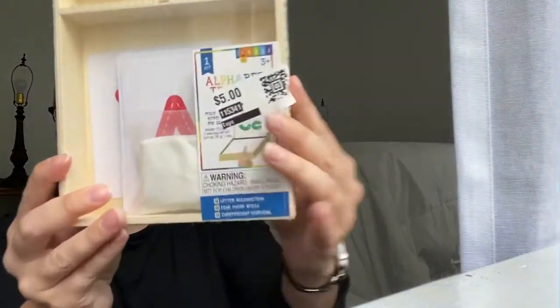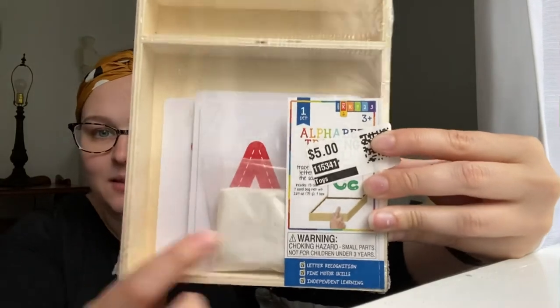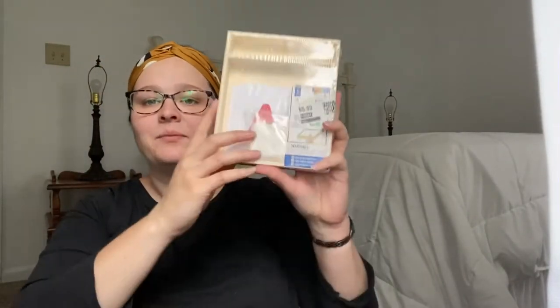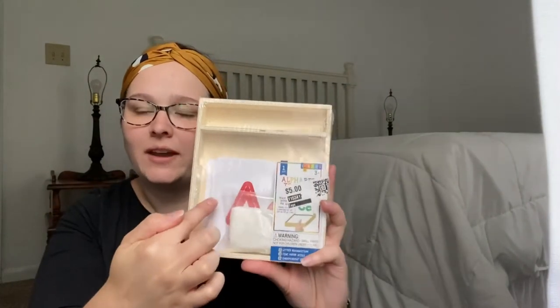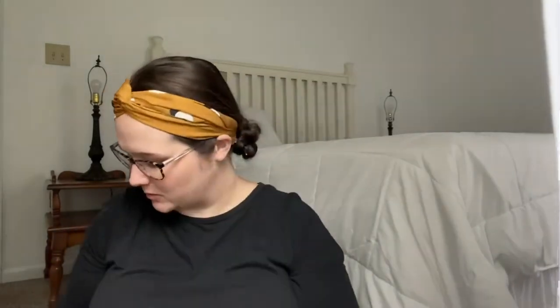Now this was my favorite — I had been wanting something like this. It comes with a box of sand, a bag of sand. You put the sand here and it comes with your alphabet. You pop the card up here and draw with your finger the letter — whichever letter is up here. I thought that was really neat. This one was the most expensive at $3, but I really wanted this one.